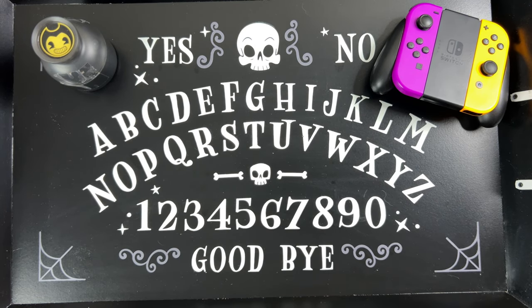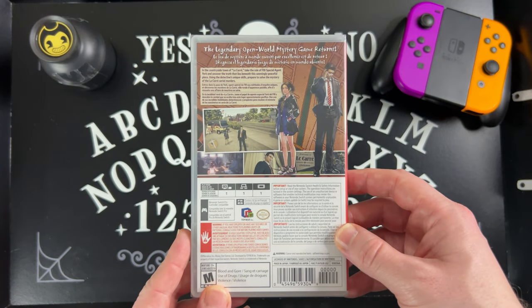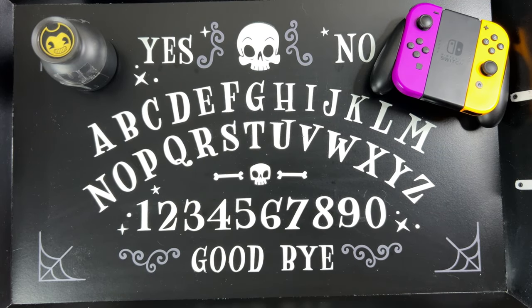Here's the sequel: Deadly Premonition 2: A Blessing in Disguise. This one only came out on the Nintendo Switch, so you'll have to play it there. It's kind of similar to Bayonetta in how it just went to Nintendo and didn't come out on anything else. I think this one is a little bit more rare as well. I got that one for you for Christmas — I'm encouraging you to come over to Nintendo Switch.